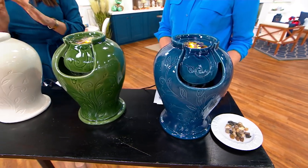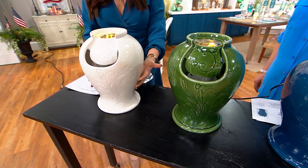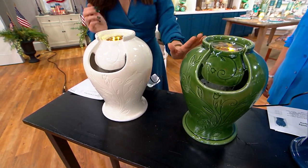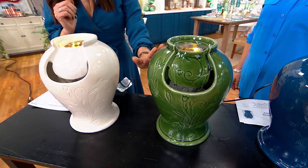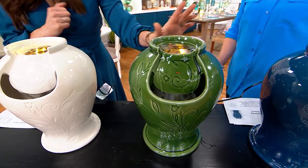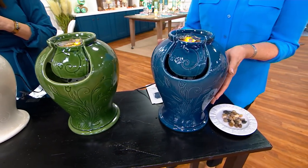We have it available — I should tell you that we are already limited. We have it available in ivory, only 500 to go around. Here's the green — if you picked up the green hurricane lanterns, they are a perfect match. 300 to go around. And we have that beautiful deep blue. That is our most popular, only 400 to go around.